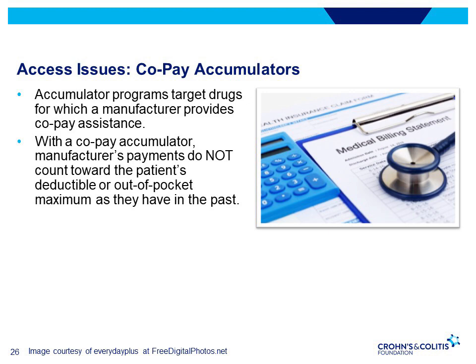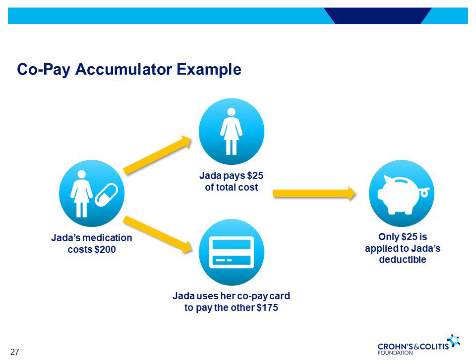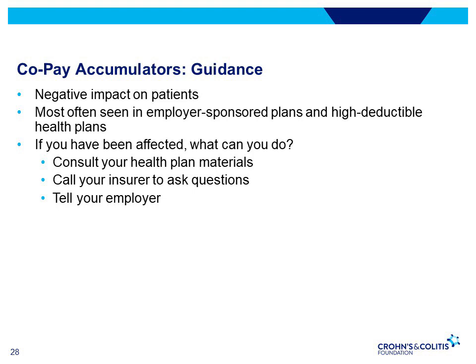Here's an illustration of how a copay accumulator program works. Jada takes a medication that costs $200. With a drug manufacturer copay card, she only pays $25 out-of-pocket, while the manufacturer pays the remaining $175. If Jada has a copay accumulator program, only the $25 would be applied to her deductible, whereas without the accumulator, the entire $200 would have been applied. Eventually the manufacturer assistance runs out and Jada will need to pay more out-of-pocket as her deductible will not be met. Accumulator adjustments could lead to patients experiencing a copay surprise and higher annual out-of-pocket costs, and there is a real risk that patients may not stay on their treatment.